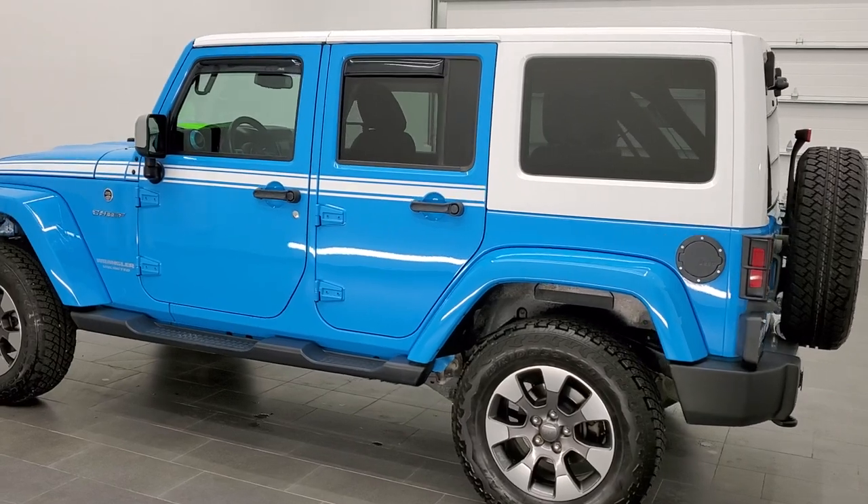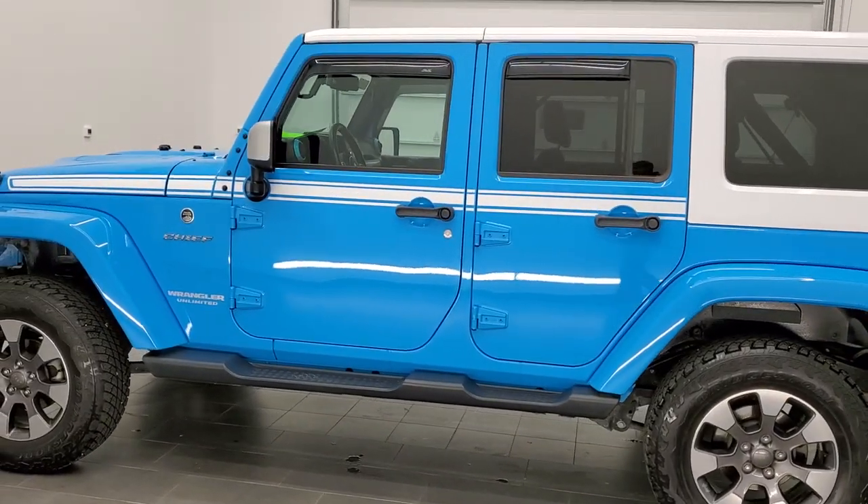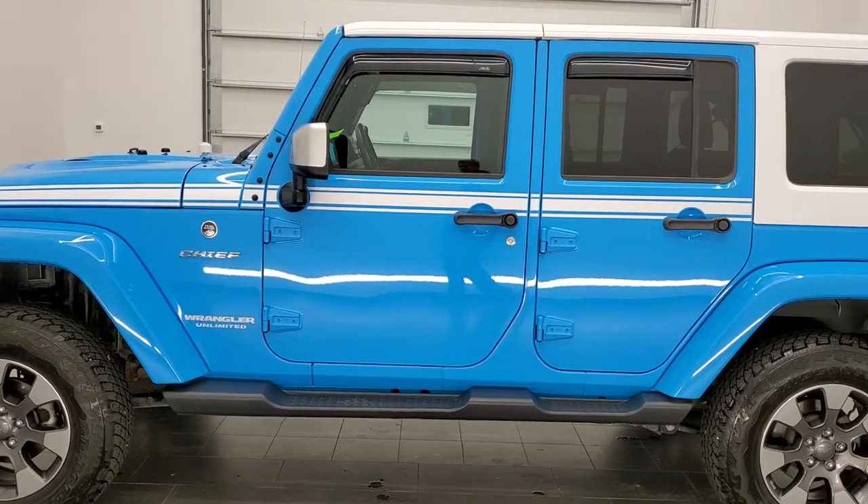It has a fresh oil and filter change. All the fluids have been checked and topped off and this vehicle is 100% ready to go.